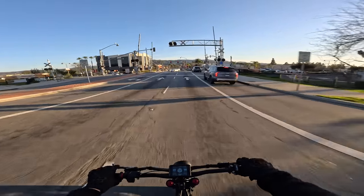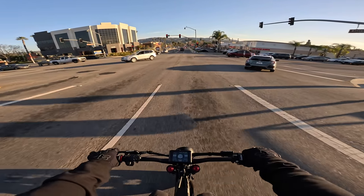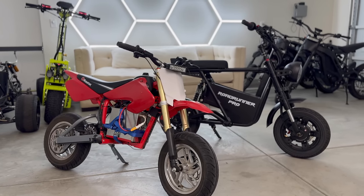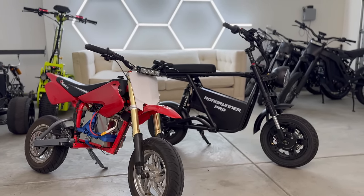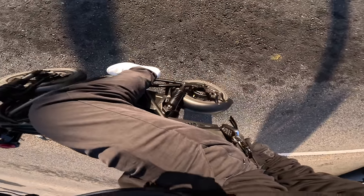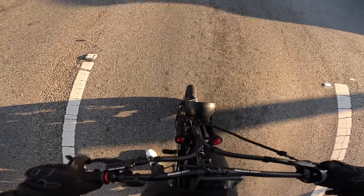Super comfortable. I really like the seating position on this. This isn't any bigger than a Razor — I'll put them next to each other — but it's not that much bigger, with a big seat and high handlebars. Really good seating position. Super cushy on the rear. The front's not too bad either.